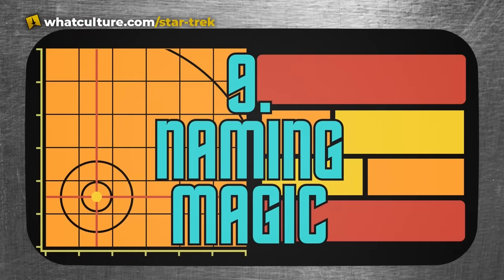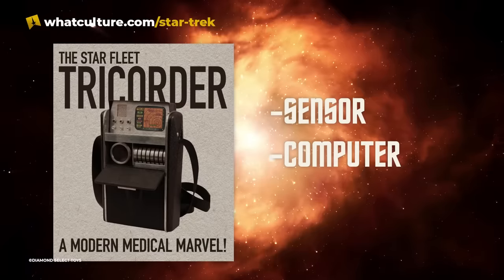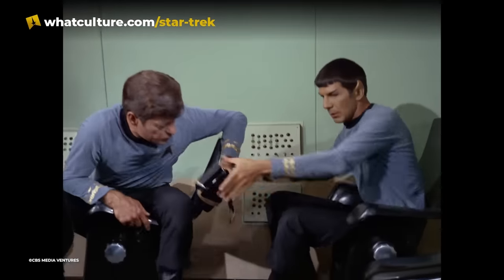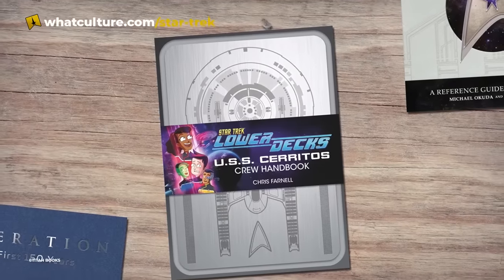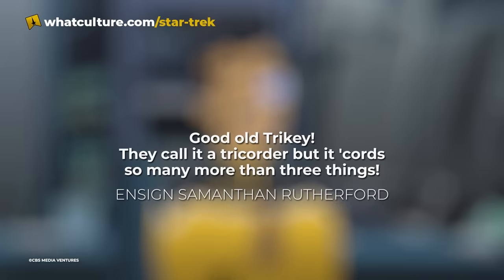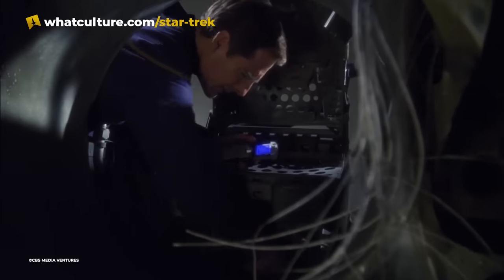Number nine: naming magic. According to the Starfleet Medical Reference Manual, tricorders are in practice a small sensor computer recorder, or a tri-function recorder. The fact that the meaning of the name has never been discussed explicitly on screen gets the Star Trek Lower Decks treatment in the soon-to-be-released USS Cerritos Crew Handbook. As Ensign Rutherford states: "Good old trikey — they call it a tricorder because it cords so many more than three things." In Star Trek Enterprise, they were just called hand scanners — simpler times.